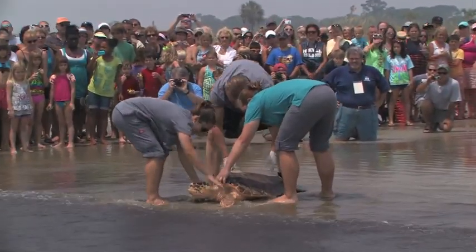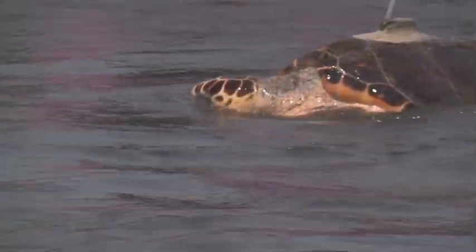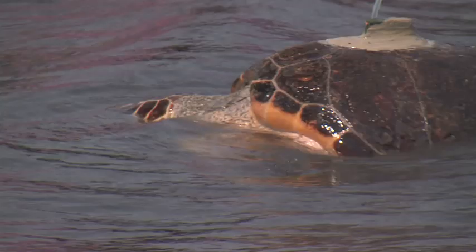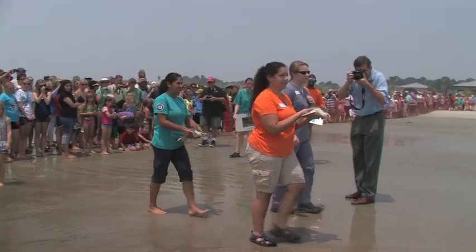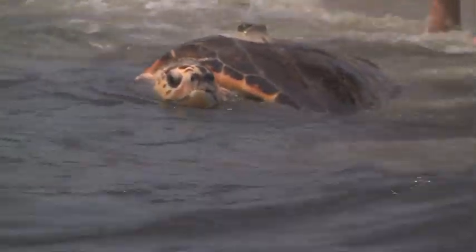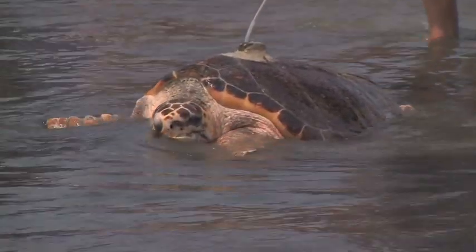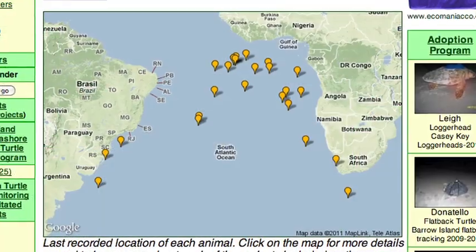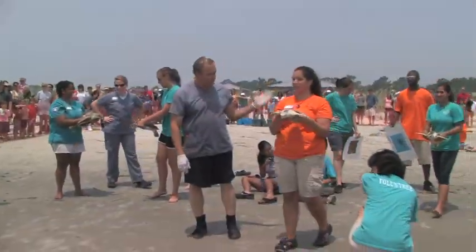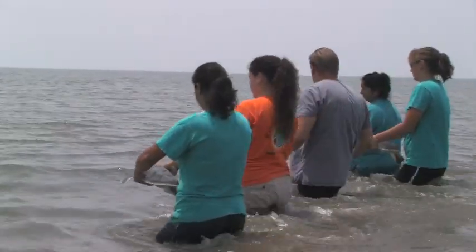Sea turtles get some kind of identification. They all get a pit tag, which is a transponder — a microchip that goes in the muscle of the front limb. And then most of them get flipper tags. A lot of the turtles will get a satellite transmitter, and that's something we can actually track the animal with via satellite, downloaded to our computer so we can tell if the animal's still moving and where it's going.